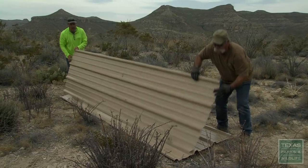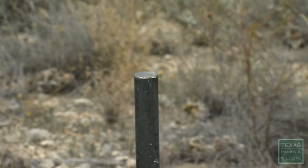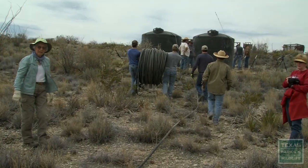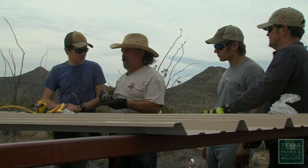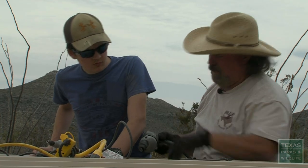We've got the tanks anchored down, the troughs in place. I think all we have left to do now is put the tin on, run our fast line to our troughs, and plumb everything in. It's a hands-on organization. I brought my son and his friend so they could see what real conservation is. We've been doing it a couple of years now. He's a junior in high school and he'll be able to take this as a lifetime event.